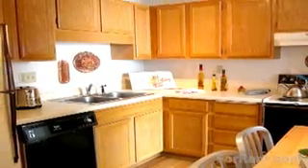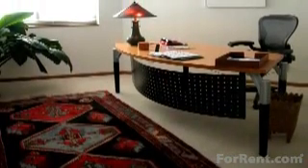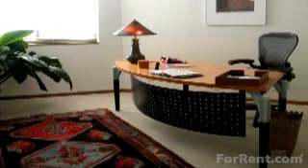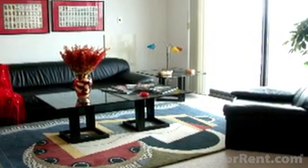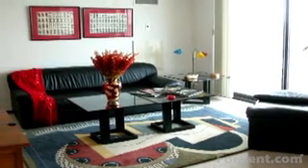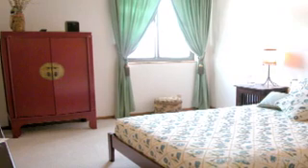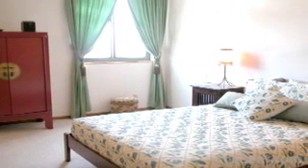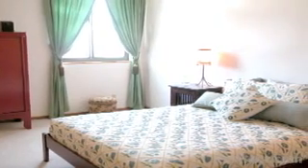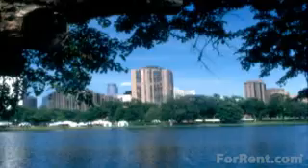With 110 Grant, you're also treated to such necessities as air conditioning, laundry facilities, internet access, cable, walk-in closets, and controlled access. 110 Grant Apartments in Minneapolis offers a variety of floor plans and amenities that meet a wide range of tastes and needs. Living here, you'll take pleasure in the Minneapolis lifestyle while we provide all the right touches of quality and convenience to make you feel right at home.